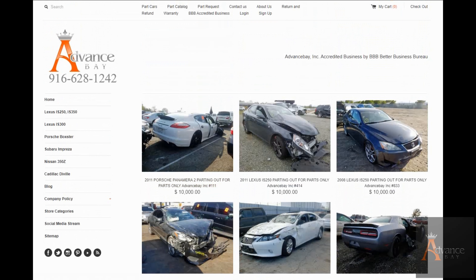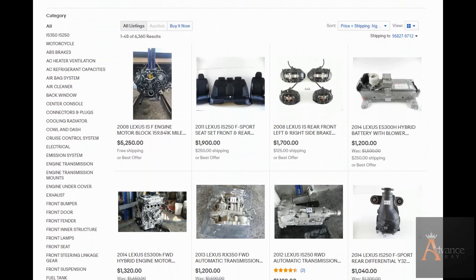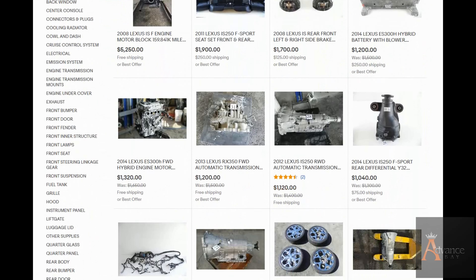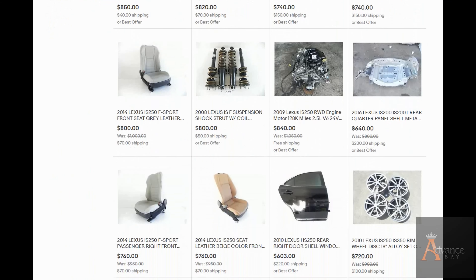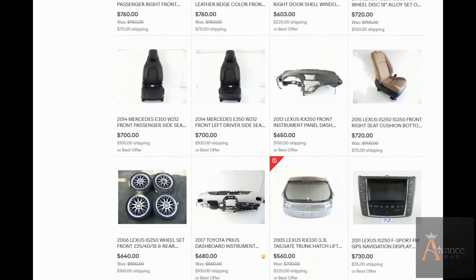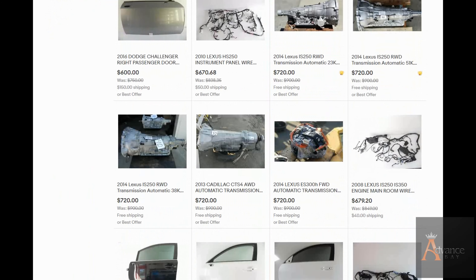You can check my website down below, advancedbay.com, and I also have my eBay store. I've been selling on eBay since 2005 — for 15 years I've been selling automotive used car parts. Down below I also have the link to my store. I want to share and show you guys my next project, so please subscribe to my channel so you won't miss any episode.